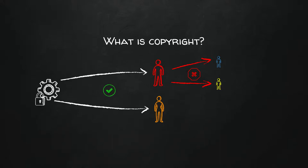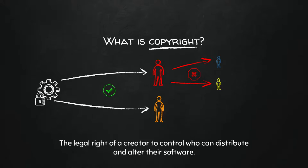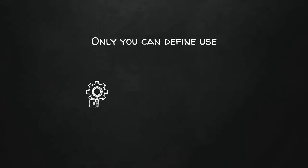Copyright is the legal right of the creator to control how their software is distributed. You can't control how it's used, but you can control how it gets out there so people can use it. When you write software, only you can define its use.